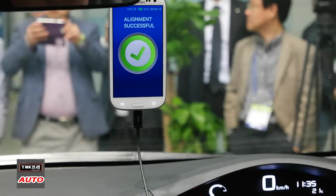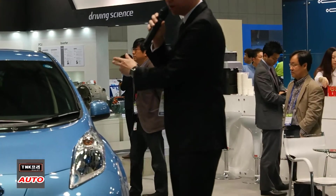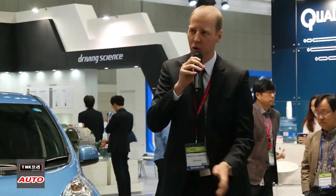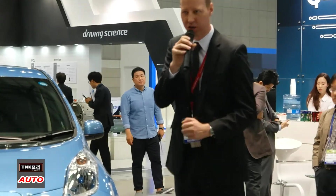You get full power and maximum efficiency. On the pad, we have an alignment system inside the car which we'll show you shortly, so the driver knows when to stop. You just get out of the car, lock the door, and the charging process starts 100% automatically right away.